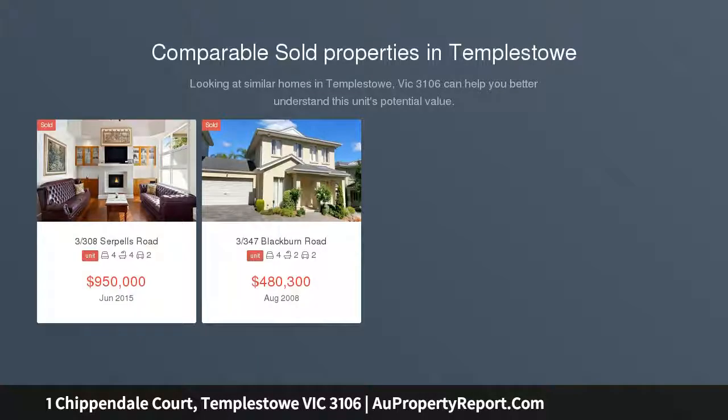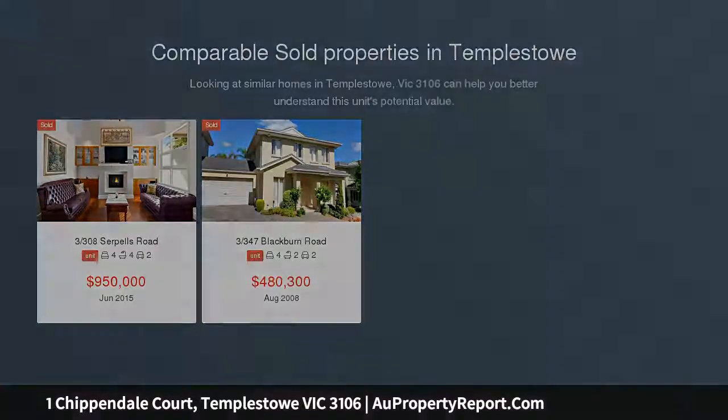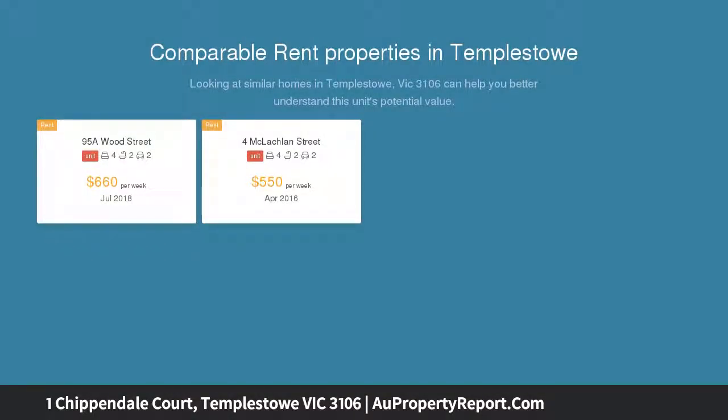Standing proudly in this premium Templestowe cul-de-sac, this regal home promises grandeur and grace. Stately jarrah hardwood floors escort you to a spacious formal lounge and dining boasting a raised ceiling and a distinguished ambience.